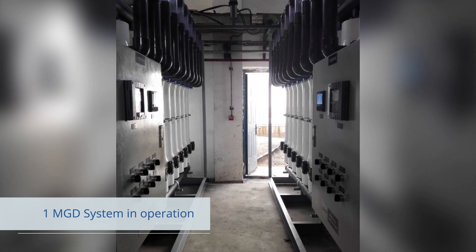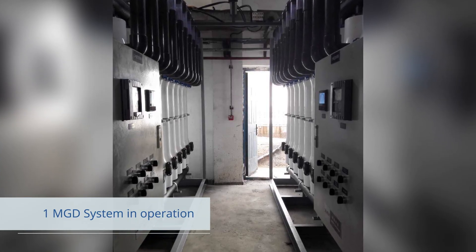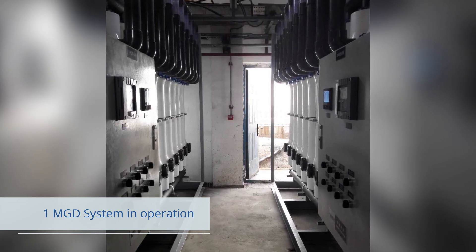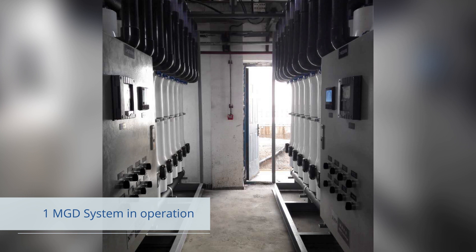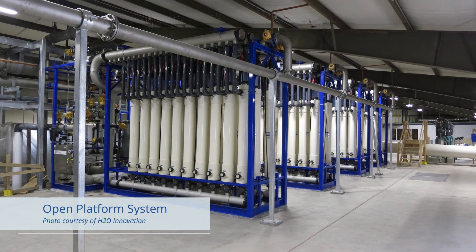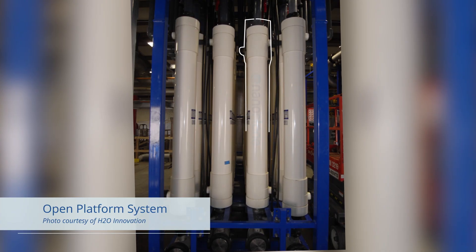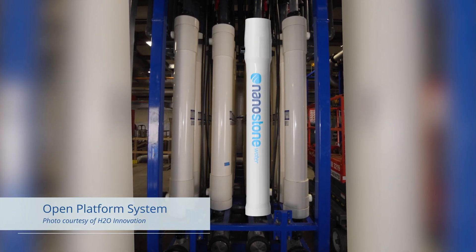Our engineering team has developed a process design for the ceramic membrane that is similar to other pressurized UF modules, with dead-end filtration modes used in most applications. In fact, the Nanostone CM can be incorporated into an open platform or universal rack concept because the physical size and the operating process is so similar.